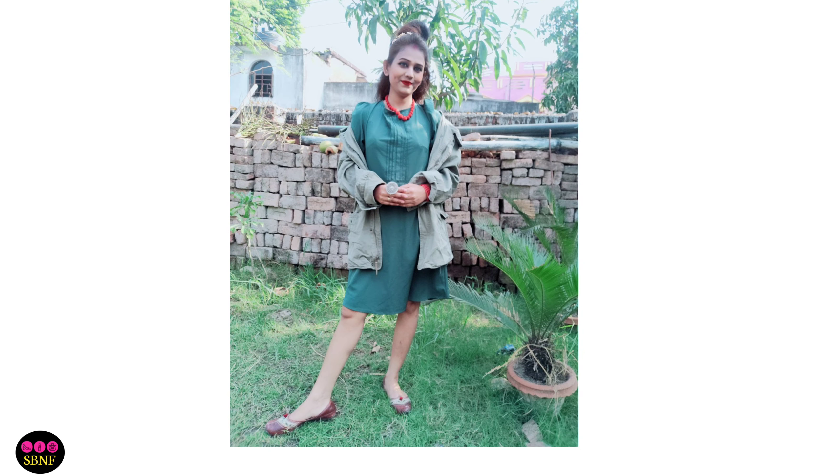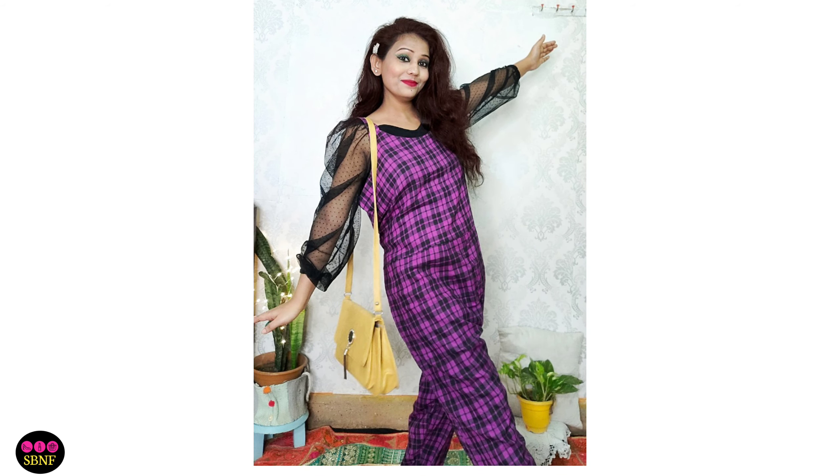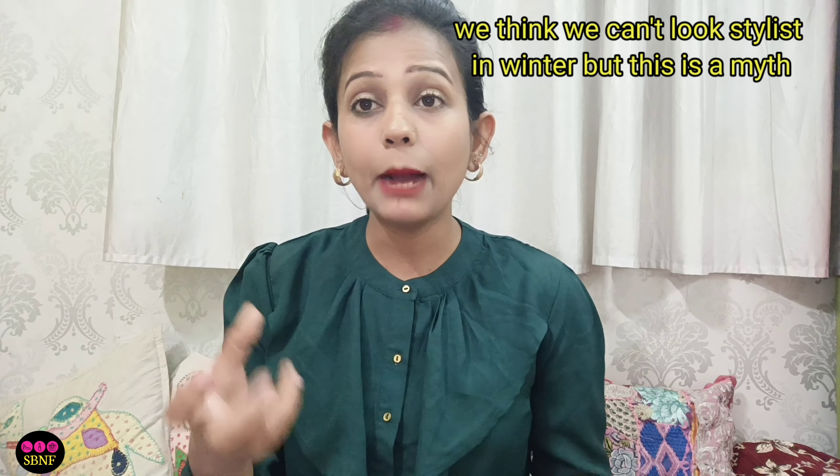If you want to attend a New Year party and you have solid pants, you can choose a blinky top, a sequin top, a leather jacket — there are many options in winter. In winter, we can be sexy, stylish, and presentable. And if you have flaws in your outfit, through layering — through a scarf — you can easily hide them. So try this tip!